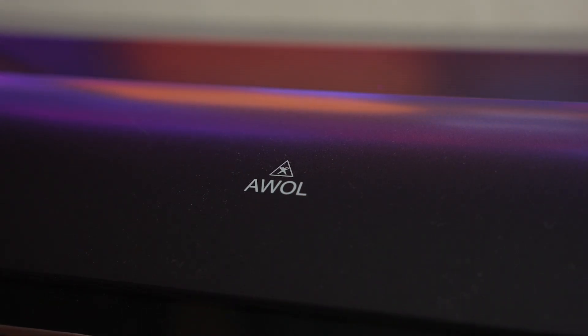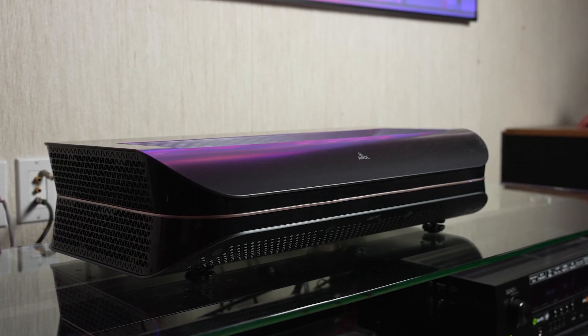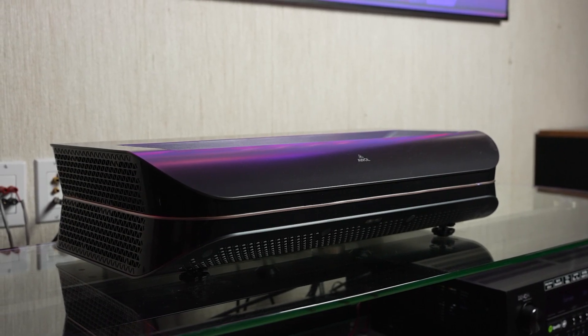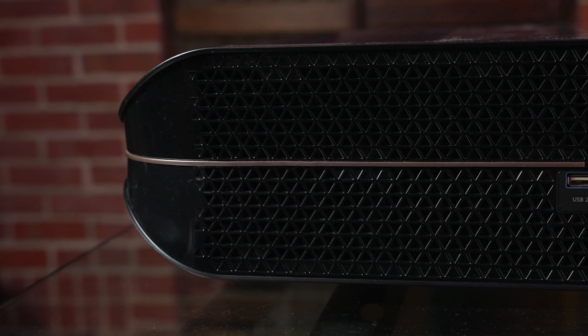Let's take a look at the overall design. Compared to the Wemax Nova, the AWOL is a bit of a tank. While not as beefy as the ex-Jimmy Aura, the AWOL LTV 3500 weighs 27 pounds and measures 23.5 by 14 by 5.7 inches. A heavier projector is a little less susceptible to bumps and micro-movements, which matters since ultra short throw projectors need fine-tuned positioning — any bump can require readjustment to realign the image.